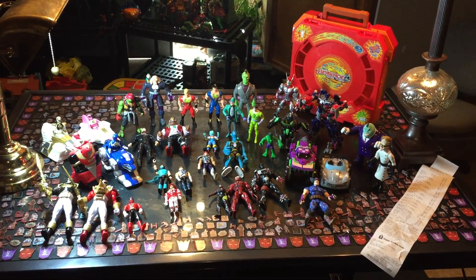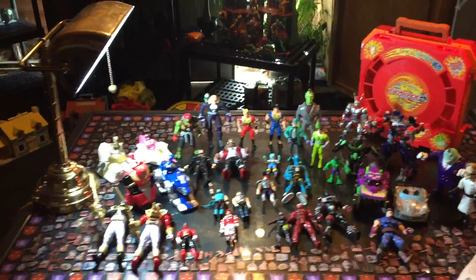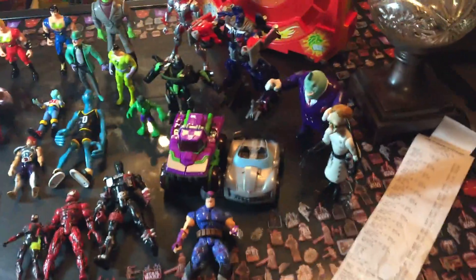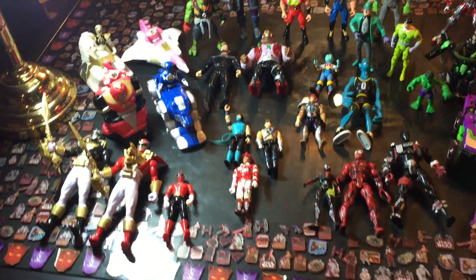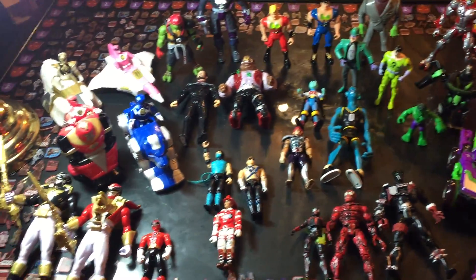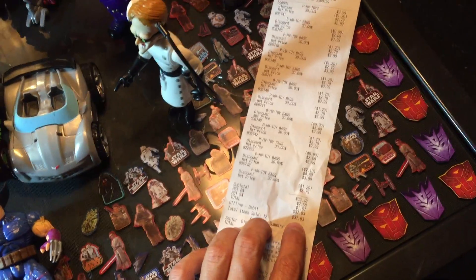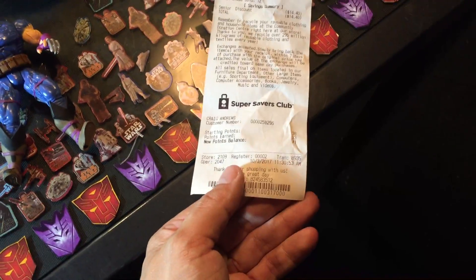Happy Tuesday everyone, we're back at Andrews Collectibles with another thrift shop haul review video. Today we're covering everything we found in the past week going through our local thrift shops. Majority of this stuff was found today for about 35 bucks — everything but a couple of the Transformers and a couple of the figures. That's the total from today's trip with tax, and that's today's date.